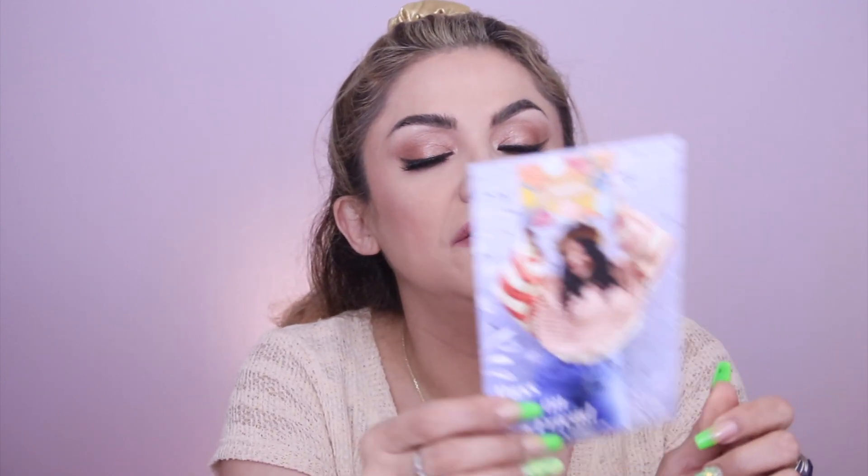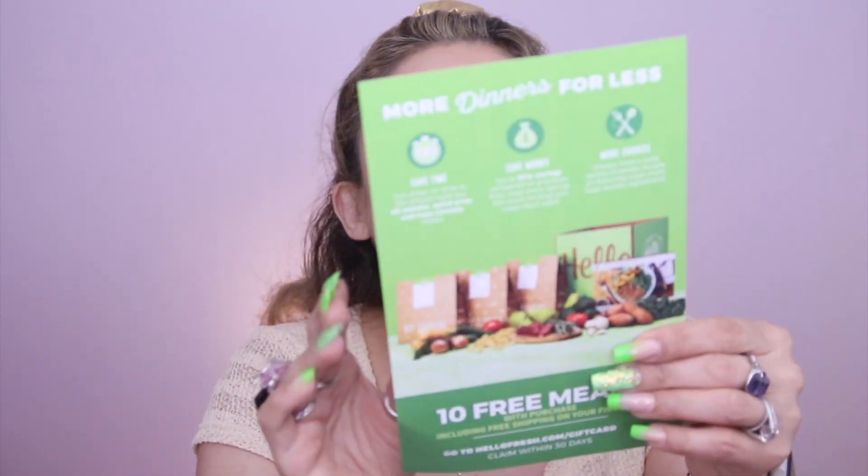They give you some coupons or gift cards. This one is for $45 for the wine bright sellers — I don't really drink a lot of wine, so I'll pass it on to a friend. This one is for $15 off the first box, so if anybody wants a referral, let me know. And then there's 10 free meals from HelloFresh with purchase including free shipping on your first box — I get this one every month but I'm not sure I'm ready to try it yet.